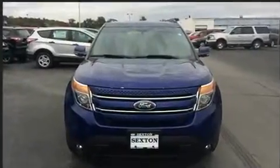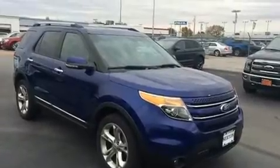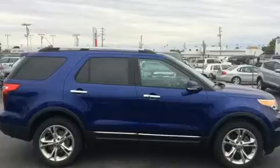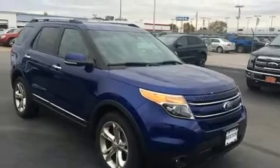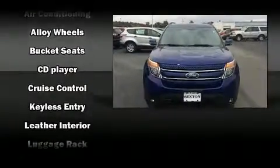A premium sound system drives 12 speakers, providing you and your passengers a sensational audio experience. Ford ensures the safety and security of its passengers with equipment such as head curtain airbags, front side impact airbags, traction control, and a security system.